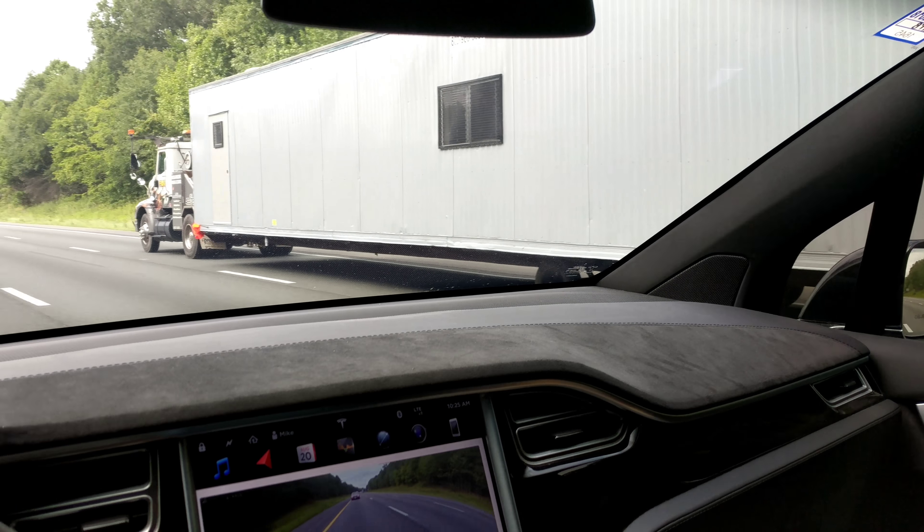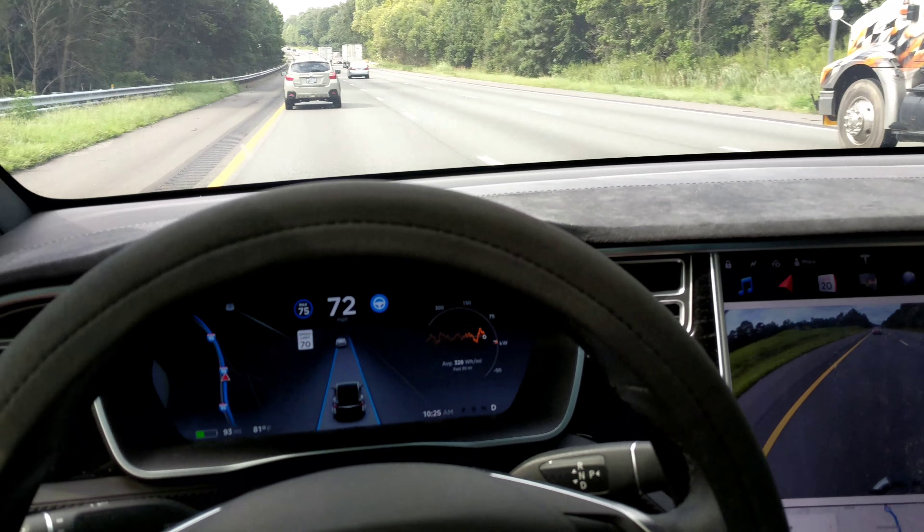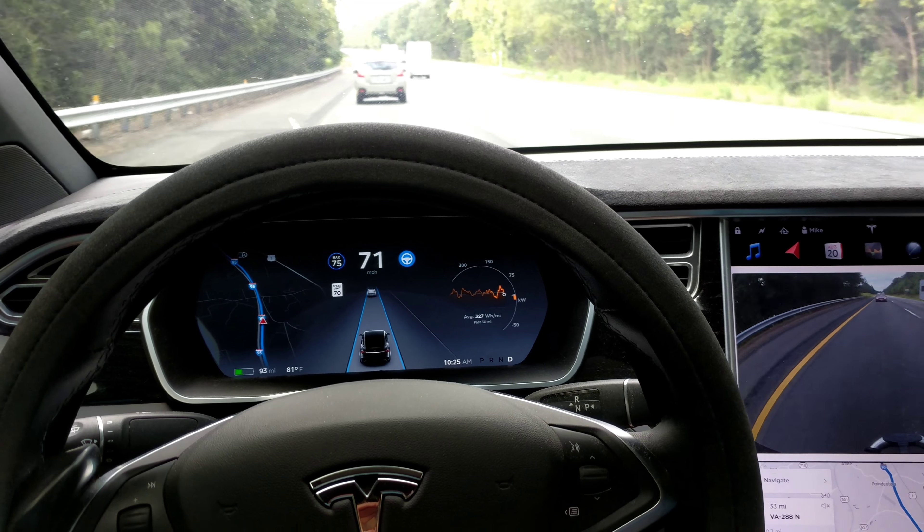It doesn't notice these things. Has anybody ever tried to pass one of these oversized loads or noticed something getting in the way? Autopilot does not work in this scenario. This is firmware version 2018.26.2.